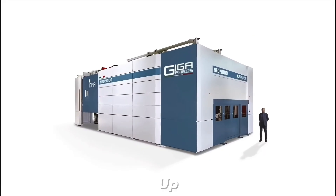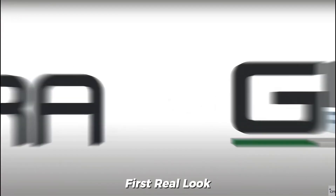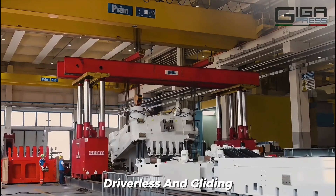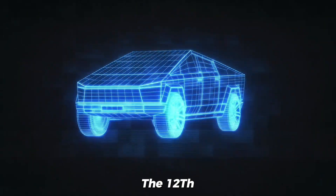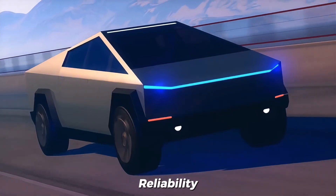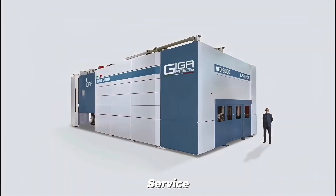Over at Tesla, the robo-taxi rollout is heating up. A recent video on X gave us our first real look at Tesla's autonomous vehicle in action — driverless and gliding through Austin streets. It's expected to launch this month, with a major event set for the 12th. Tesla seems to be reaching an impressive level of reliability, and by next month even more customers will get a chance to test this game-changing service.